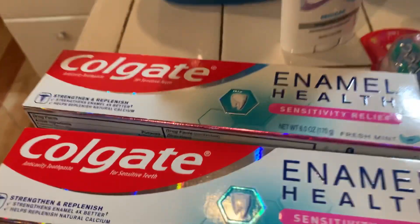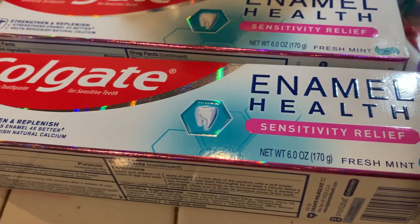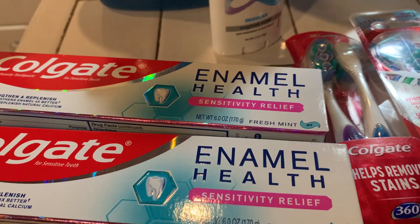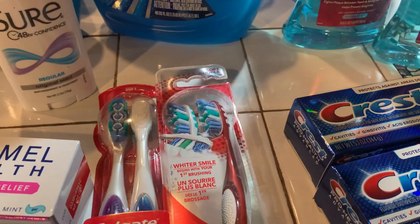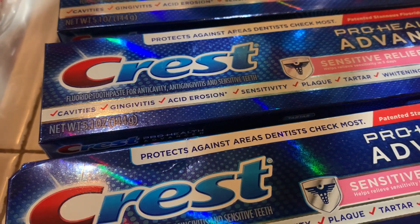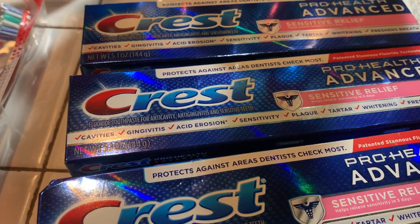...relief toothpaste, and these were $4.99 each. When you buy two of them you get back five dollars in Extra Care bucks. Then I bought the Crest toothpaste, and each one of these was $3.99. When you buy three of them you get five dollars back in Extra Care bucks.